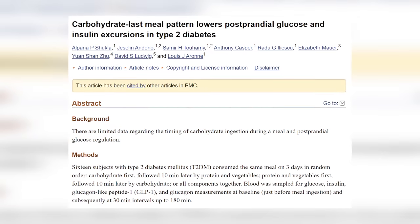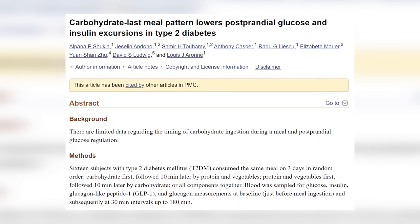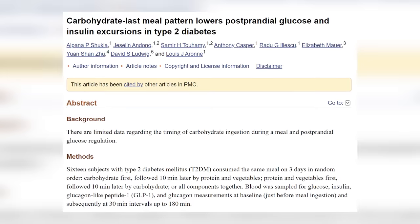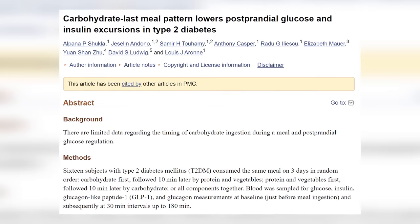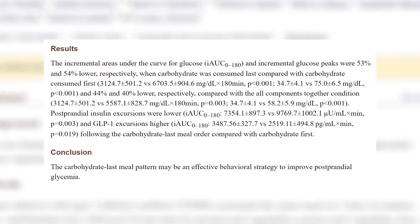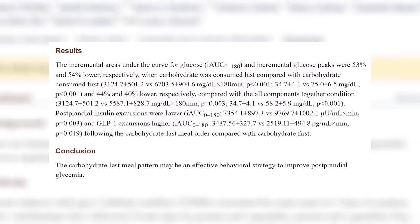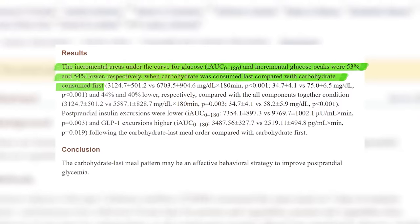A 2017 study done on type 2 diabetics had participants eat the same meal three days in a row. On the first day they ate the carbohydrate portion first, then 10 minutes later ate the protein and vegetable portion. On the second day they ate the protein and vegetables first, waited 10 minutes, then ate the carbs. On the final day they ate everything together. Insulin levels were tested before eating and every 30 minutes for three hours after. Insulin levels were significantly lower after the meal when the carbohydrate portion was eaten last.